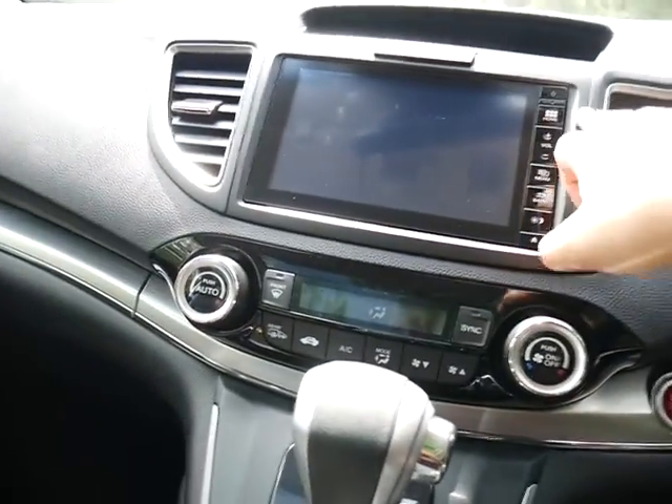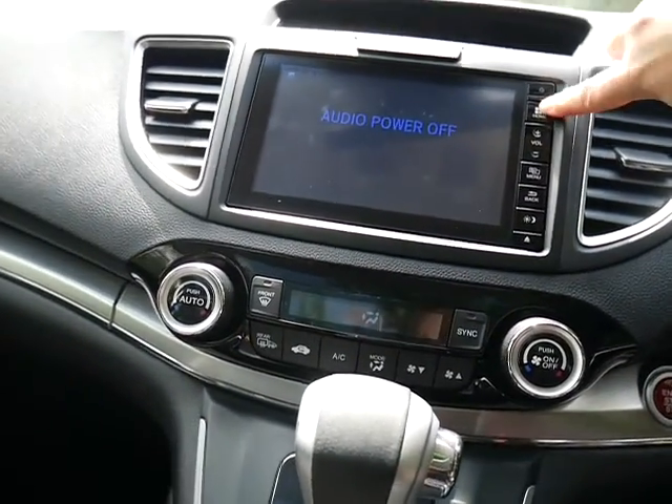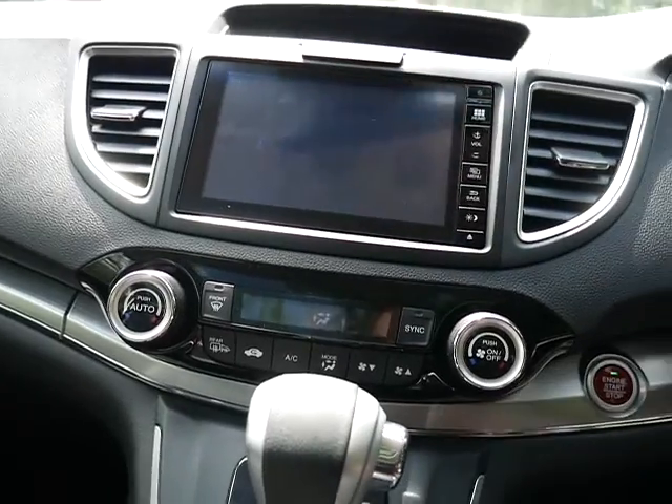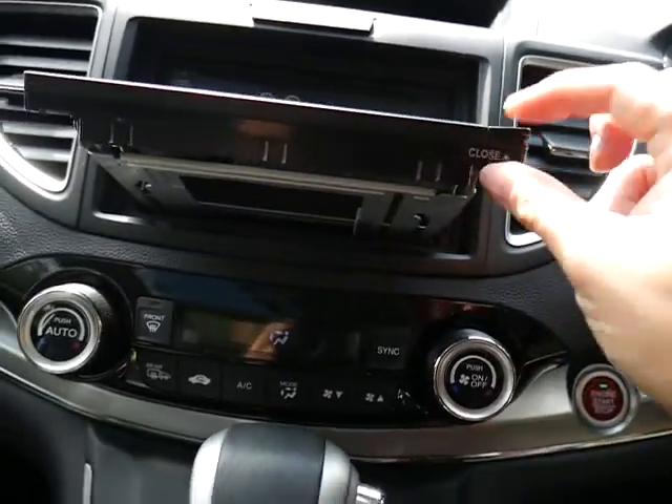We've also got the nice touchscreen display which includes satellite navigation on this EX model — a nice clear screen as you can see. With the sat nav, they've also kept the CD player, which is hidden really nicely behind the monitor.